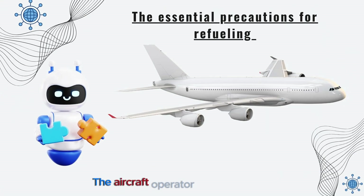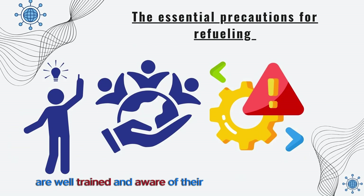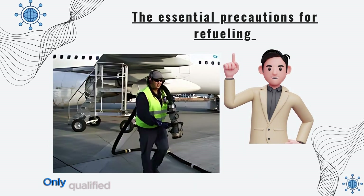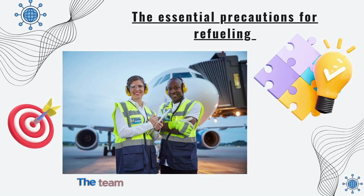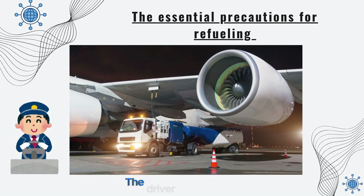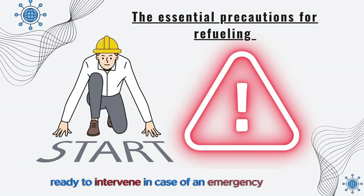The aircraft operator must ensure that the personnel involved in refueling are well trained and aware of their responsibilities in case of an incident. Only qualified personnel can perform refueling. The team should include a driver, one or more refueling agents, and a designated supervisor. The driver of the refueling vehicle must remain near the vehicle throughout the operation, ready to intervene in case of an emergency.